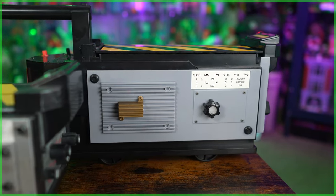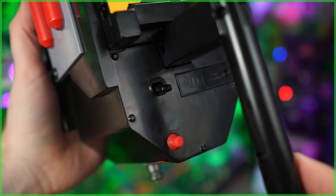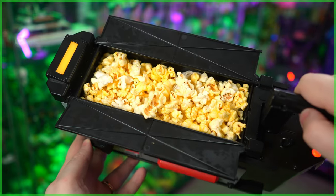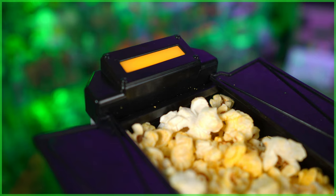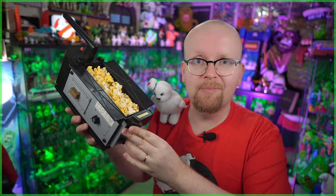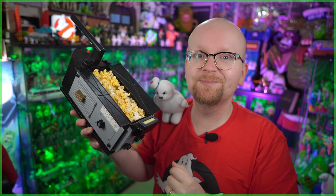One thing I've yet to touch on is functionality. This ghost trap was first advertised to include both lights and sounds — turns out it just has lights as well as doors that swing open. This allows you to either stuff it full of popcorn or a class 5 full roaming vapor. To open the trap, all you have to do is hit this little switch next to the red light. We've got lights — both that red one next to the activation button, as well as another one near the front that, while static, is very much welcome. I loaded this thing up full of buttery movie theater popcorn as a test — and yep, it works as a popcorn bucket.